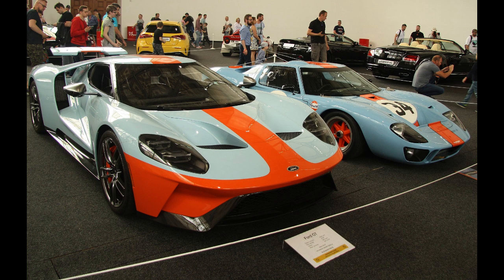Carroll Shelby, the original designer of the Shelby GT500, was brought in by Ford to help develop the GT, which included performance testing of the prototype car. While under development, the project was called Petunia.